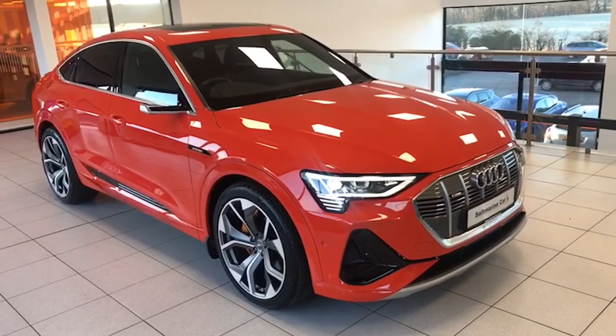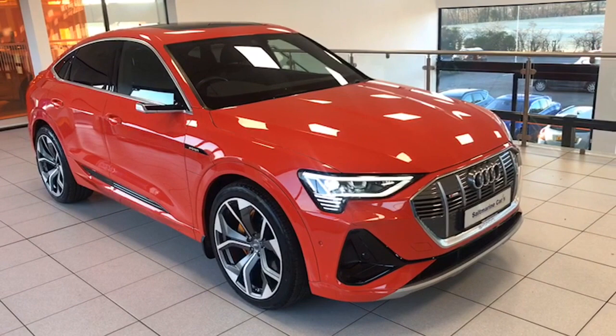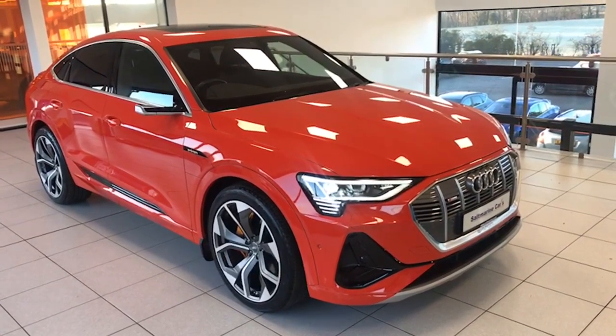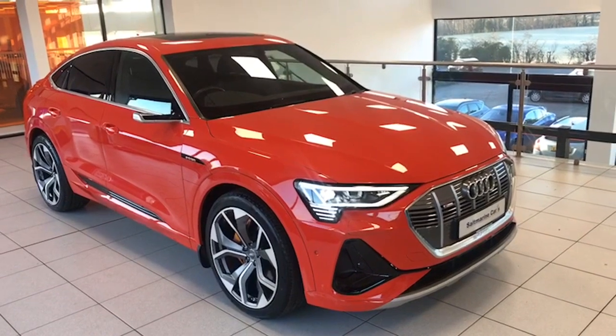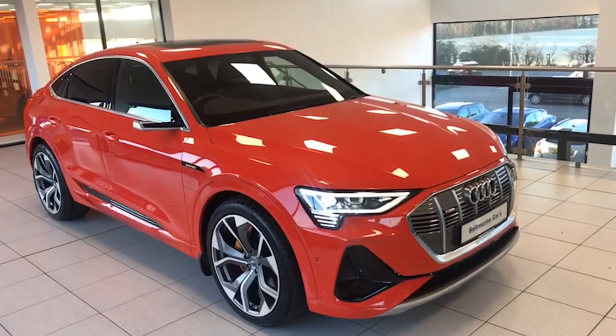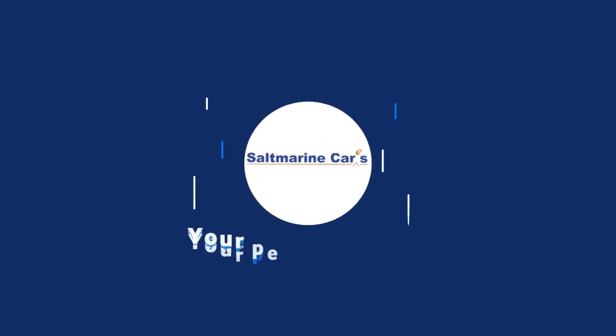It's the Audi e-tron Fastback 55 S-Line Quattro, finished in Catalonia Red, just in the showroom here today. I'm Colin, and my colleague Mark will be delighted to show you the car. Hopefully the video has been informative — we look forward to seeing you soon, thank you.